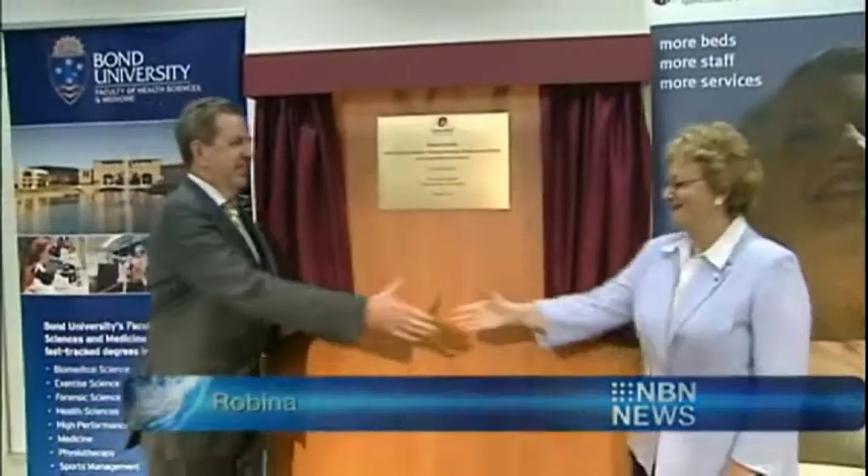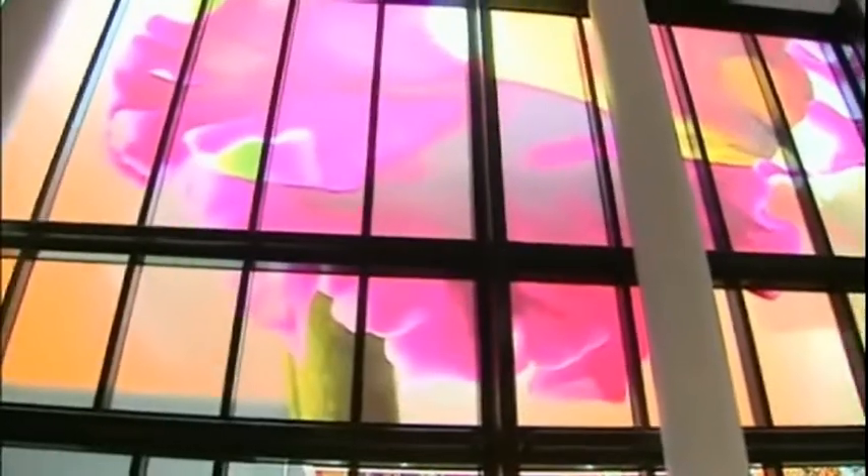It's a facility for the community — it means more beds, more services for patients and the people of the Gold Coast. Two new sections of the Robina Hospital have been developed as part of the 274 billion dollar project.